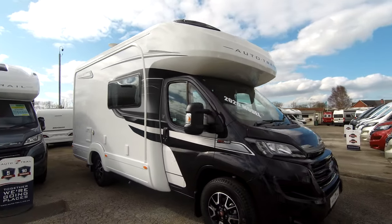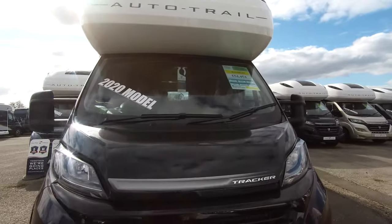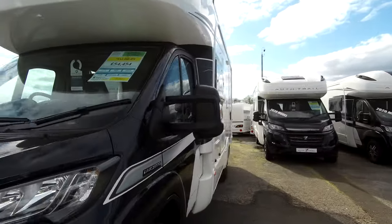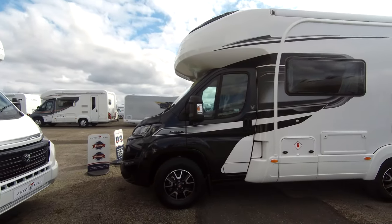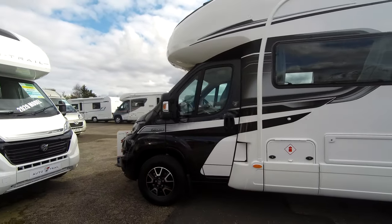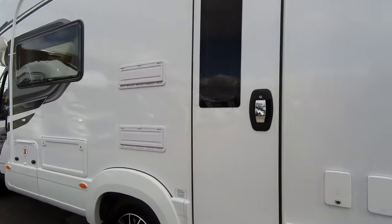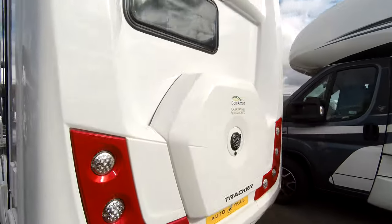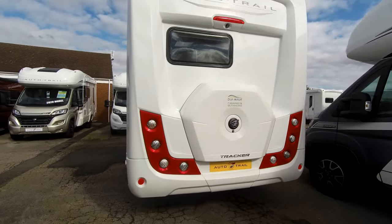This is on the black cab. It's a 2.3 litre 140 brake horsepower. It comes with a status TV aerial, a rollout canopy awning, alloy wheels, full entrance step and barbecue point. You also have your spare wheel and reversing camera.